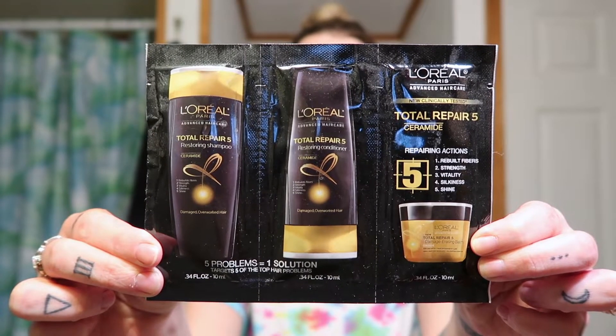I also found in my bag of hair stuff this L'Oreal trio — a total repair set. From videos I've watched, you are not supposed to wash this color out; you're just supposed to rinse it out. So I'm not going to use the shampoo, but I am going to use the restoring conditioner, and then there is a damage erasing balm that I'm going to use in my hair the very next time I wash it.